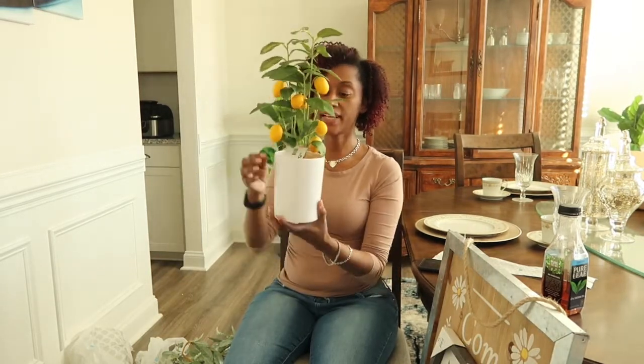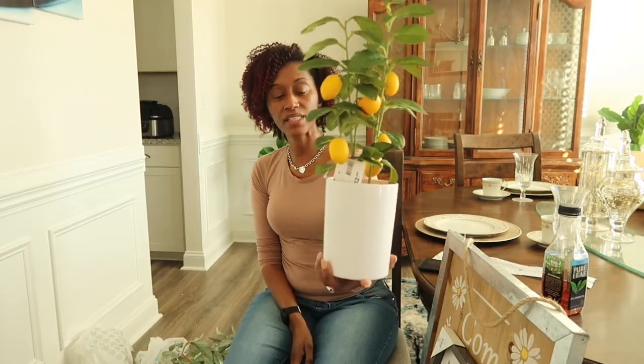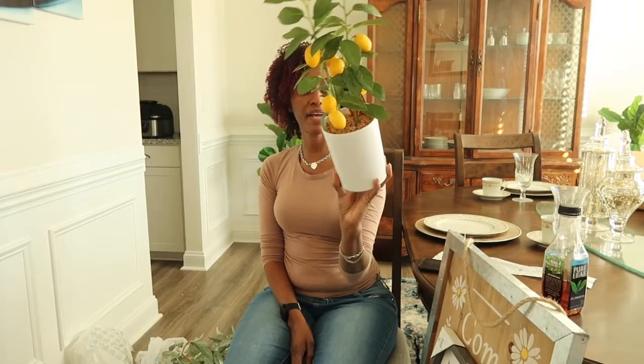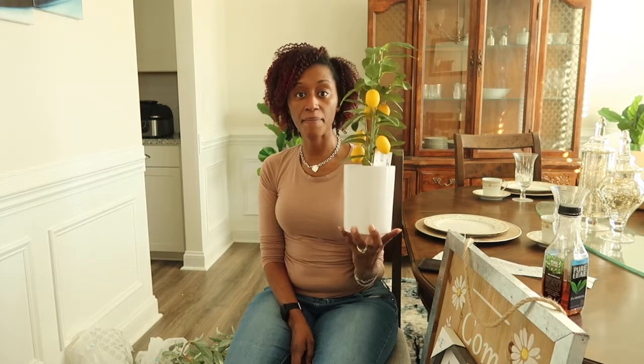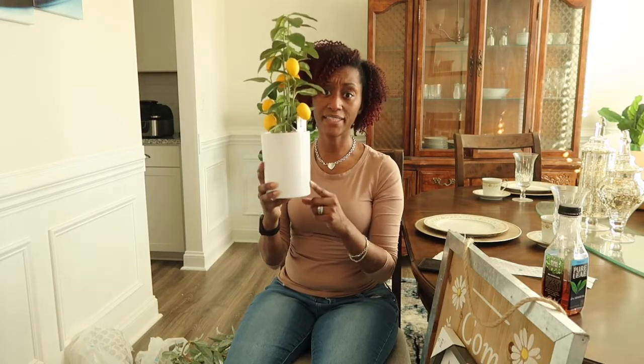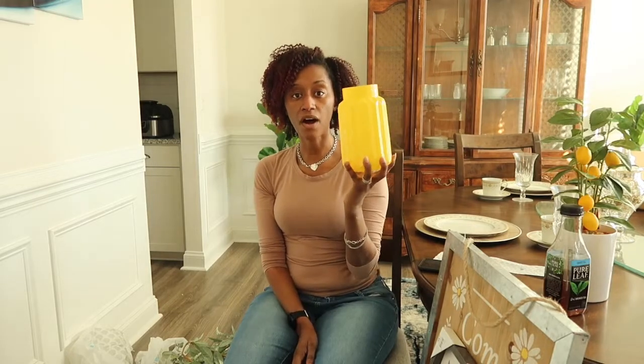That sign was $14.99. This next item was $12.99 — I was looking for something with lemons that wasn't too expensive, and this cute little lemon tree was perfect. I'm going to put it up on top of the kitchen cabinets. This particular piece I'm actually going to put in front of my kitchen sink because I thought it was perfect for that spot.